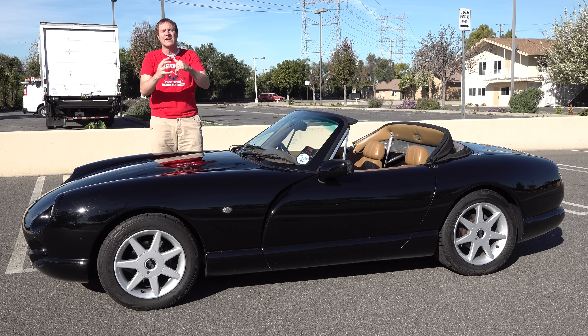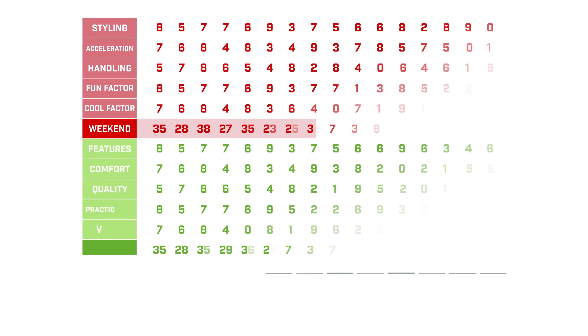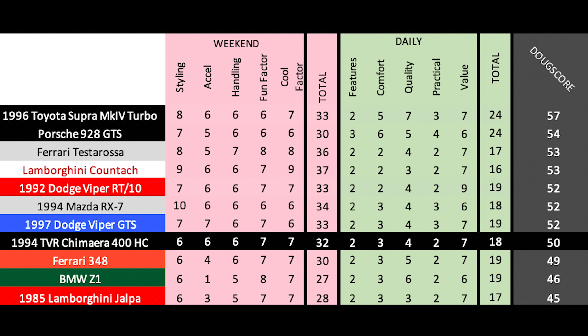And now it's time to give the Chimera a Doug score. The Doug score is 50 out of 100, placing the Chimera against some similar cars from its era. The Viper is probably the closest comparison we have in the States, and the Chimera falls just a bit short — not as attractive, not as exciting. But the TVR is still a thrilling car and earns a higher weekend score than a Ferrari 348, though it doesn't offer much in the way of daily usability and practicality.